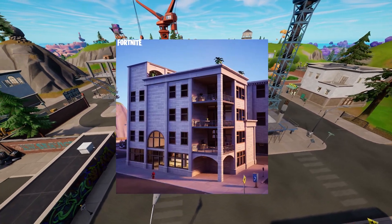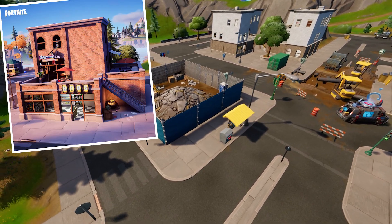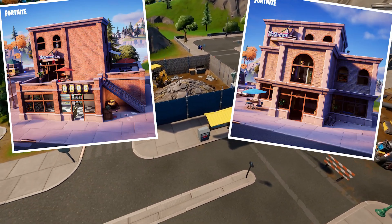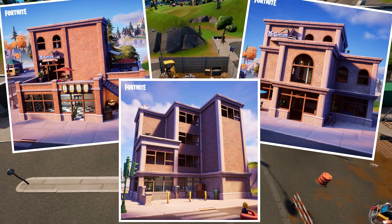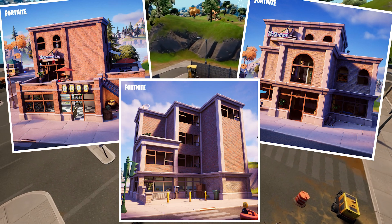Congratulations to Charlie Brown for winning the Apartment category. The finalists for the Shop category are Mrs. True Legend, Just a Frog, and Orson. I'll put the map codes in the description below so y'all can check it out for yourself. Now let's take a look at their builds.